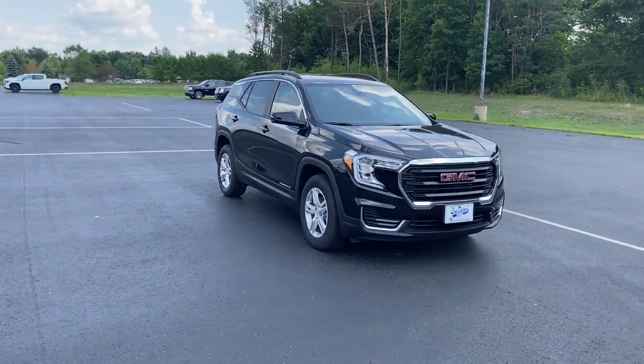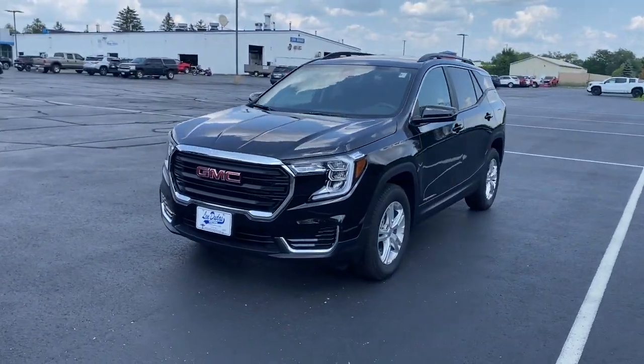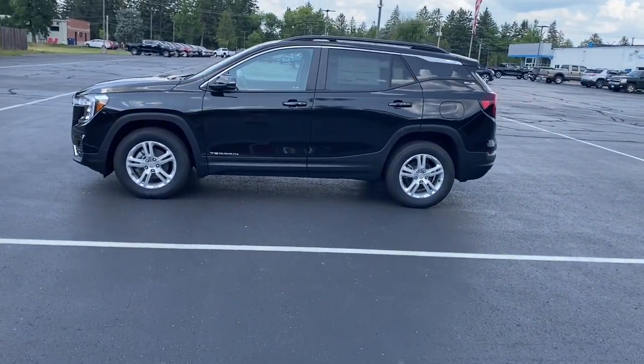Enjoy the view of this 2023 GMC Terrain — enjoy road trips more than ever before in this handsomely styled Terrain. Its comfortable, flexible interior offers all the amenities and space you need to make the journey relaxing.